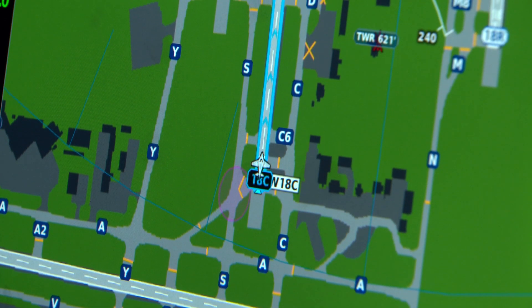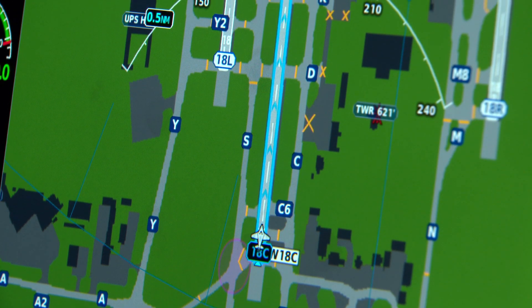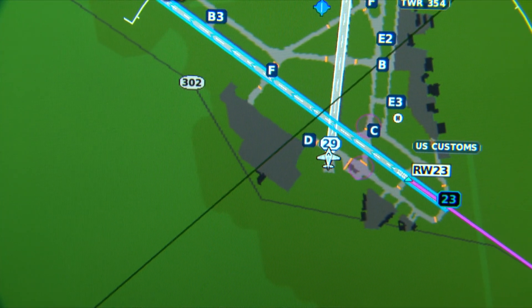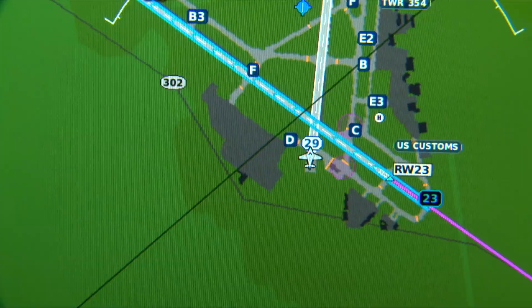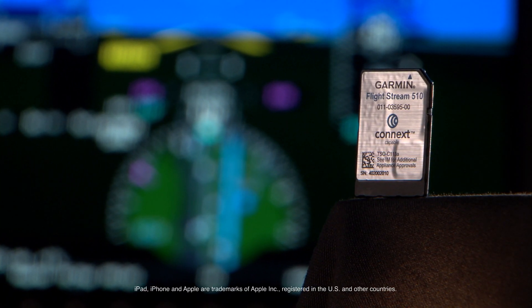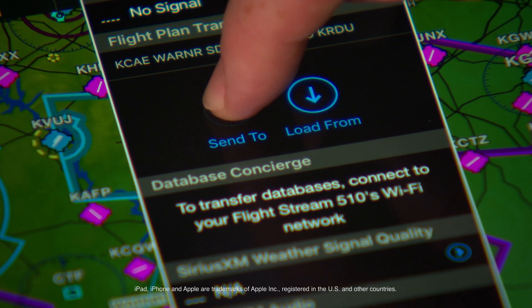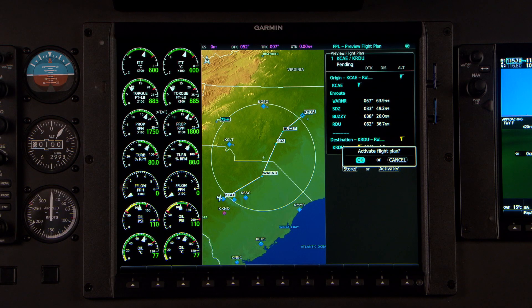There's a lot more built-in growth capability with the system's powerful dual-core processors. Plus, you get new capabilities and features such as our Garmin Surface Watch runway monitoring and alerting technology and our Kinect wireless cockpit connectivity via the Flightstream 510 gateway card,